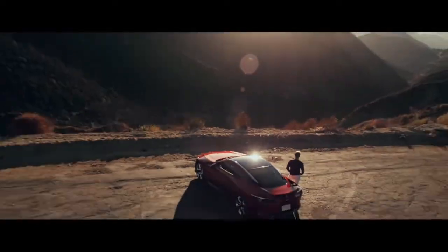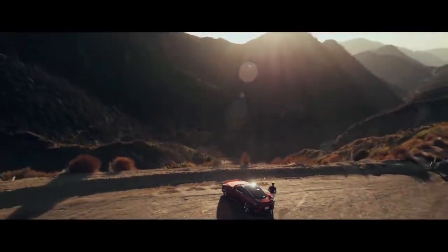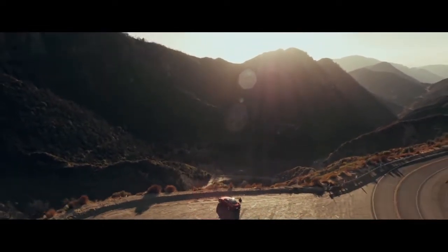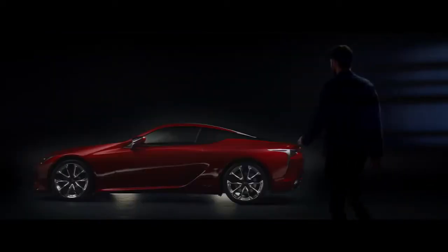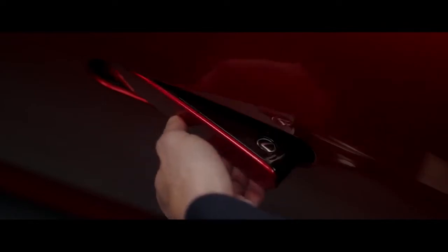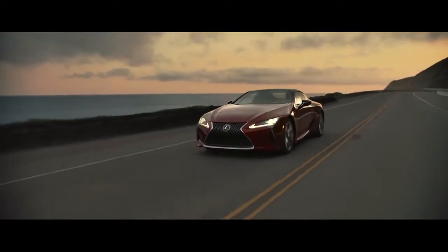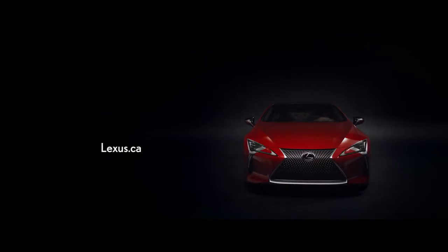The LC's awe-inspiring performance, breathtaking design, and meticulous attention to detail are just the beginning. What makes the LC so revolutionary is how it makes you feel — when you see it, touch it, or listen to it, not to mention when you drive it. To experience the LC for yourself, book a test drive at your nearest Lexus dealer or visit Lexus.ca.